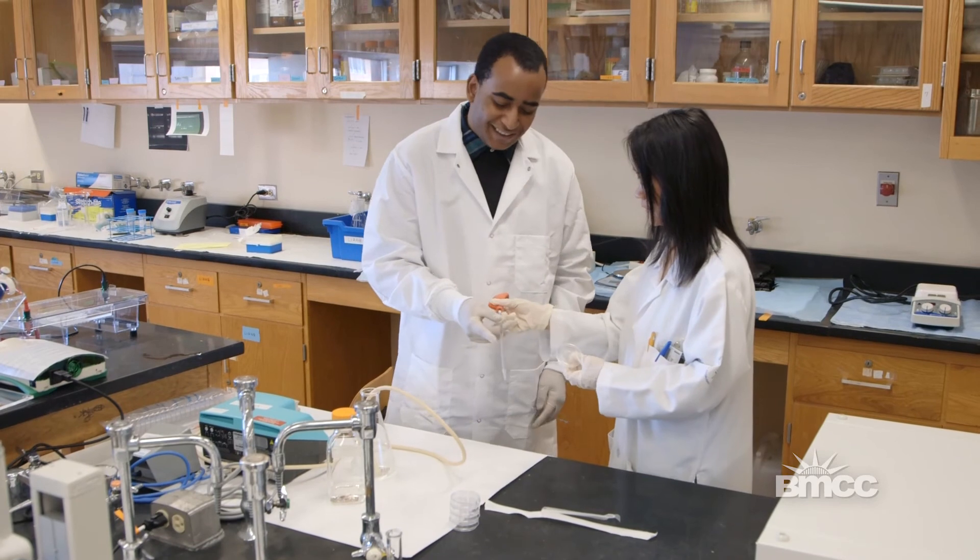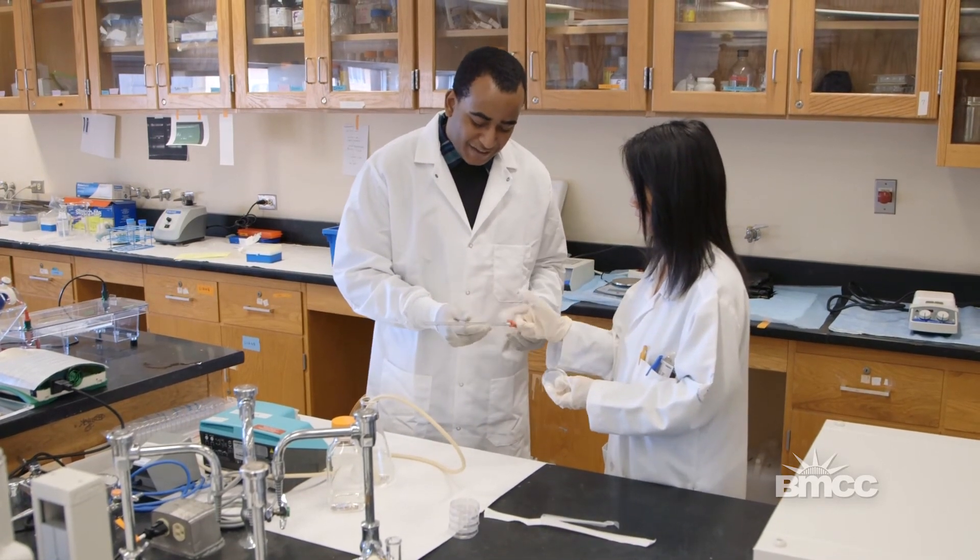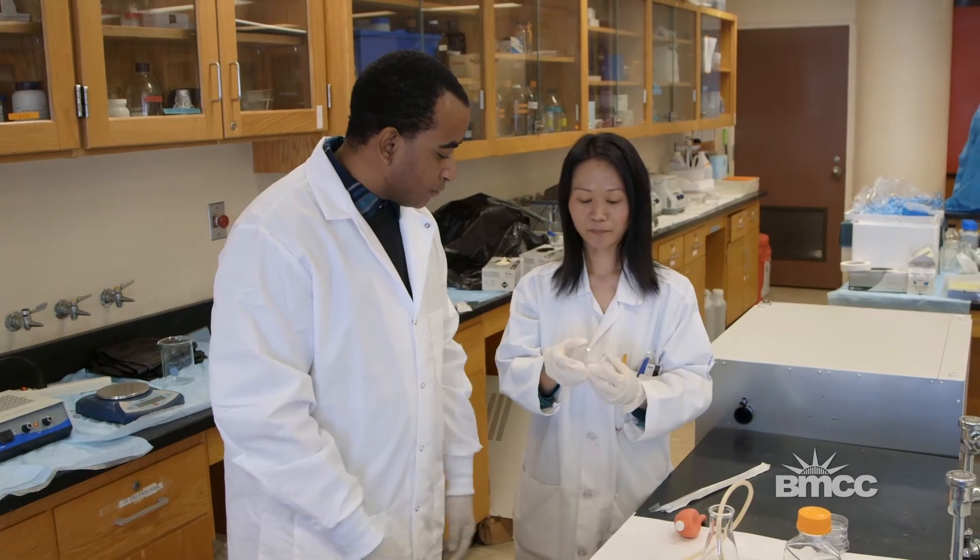Dr. Liang is an inspiration to me. My first time in the lab I got goosebumps — I was excited. She helped me figure out what I wanted to do. Some of the students really like science; they have a passion to discover new things and they actually want to do the work.